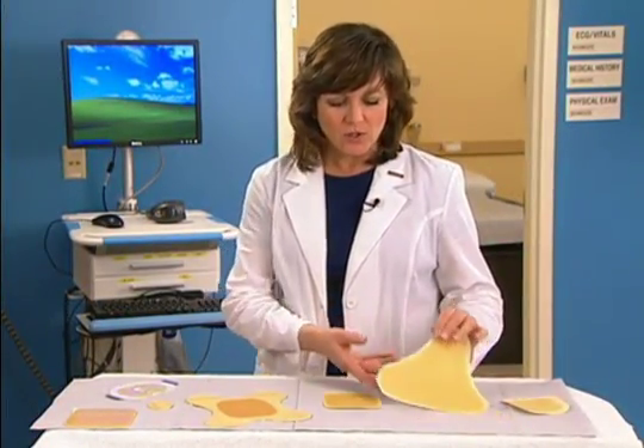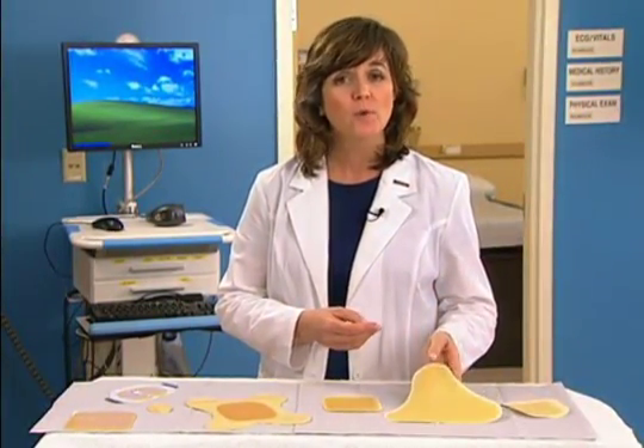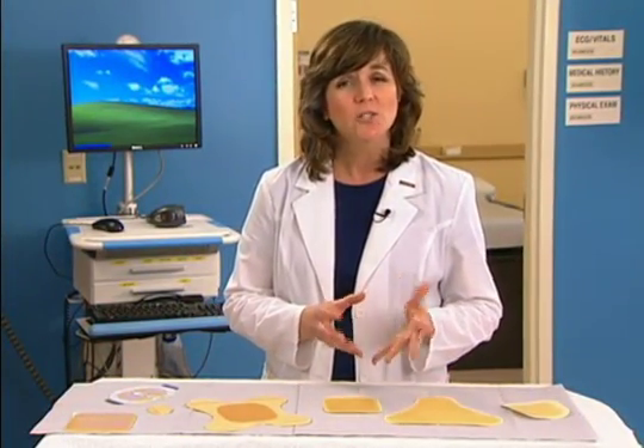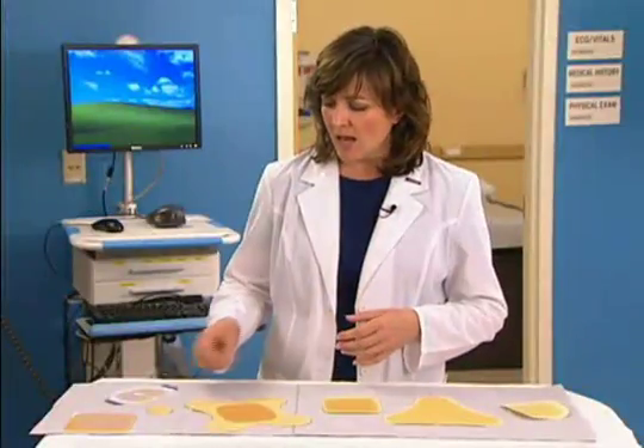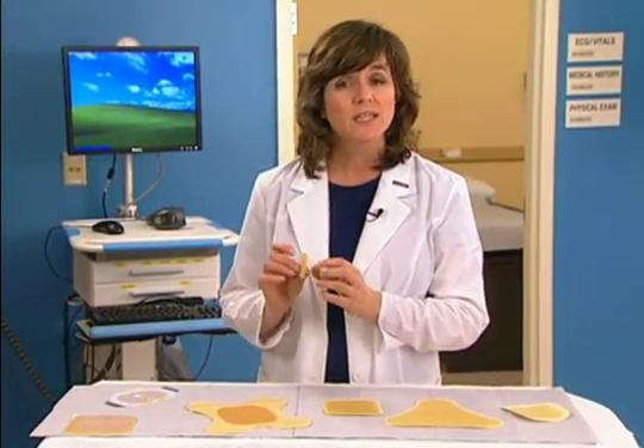Hydrocolloids are occlusive or semi-occlusive dressings, consisting of a combination of gel-forming polymers that absorb exudate slowly by swelling into a gel-like mass. Hydrocolloids have different absorption capabilities, depending on their thickness and composition.